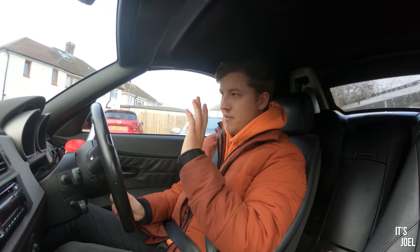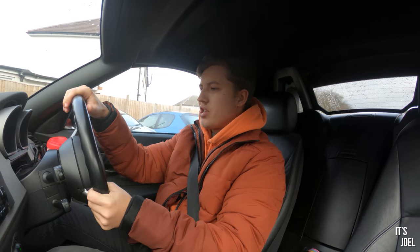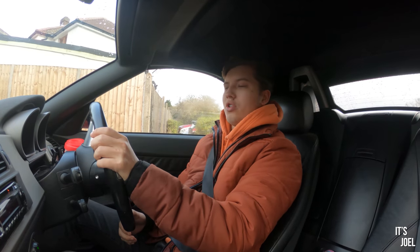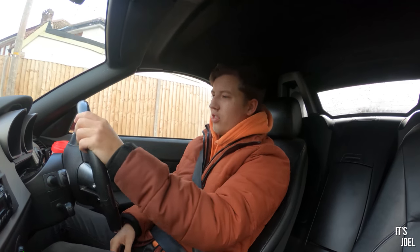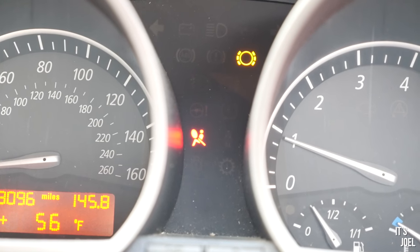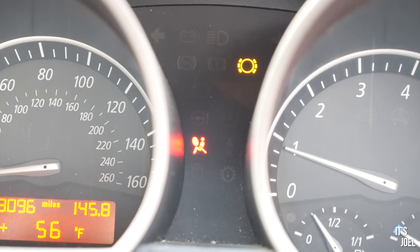One of the items that will fail you on an MOT inspection is if any of your warning lights are on. In my car right now I've got the airbag warning light, which is a very common warning light that lots of Z4 owners have told me about, and also a brake pad wear sensor warning light.